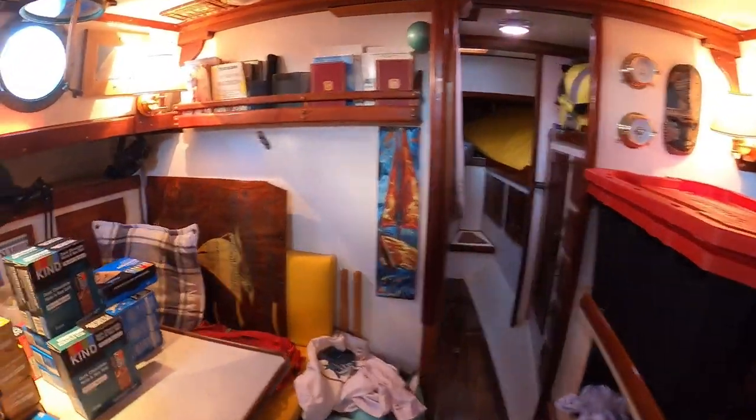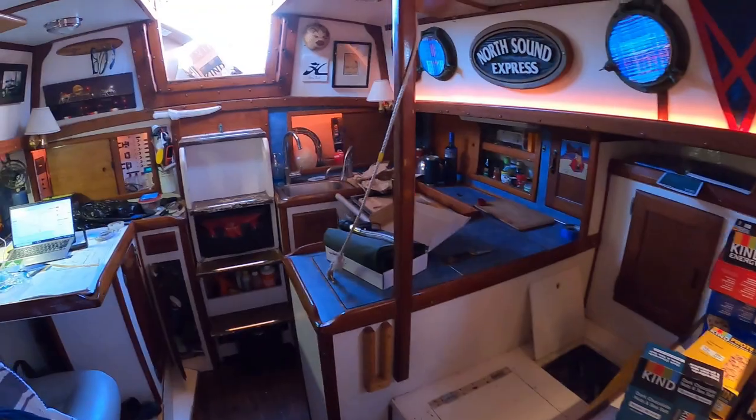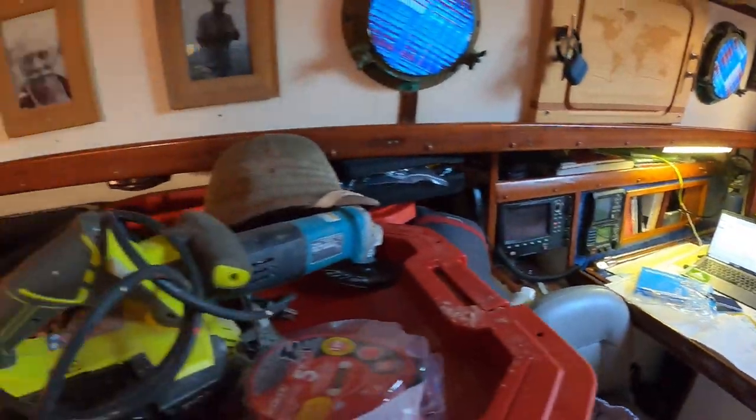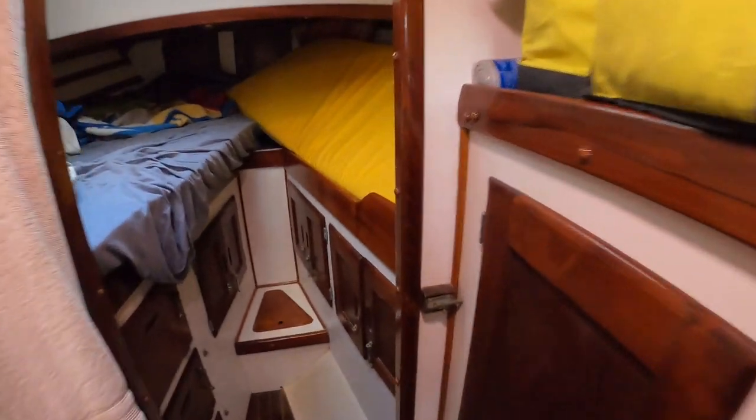...then we can take a look down below, and you can see my living quarters are not as comfortable as normal because there's stuff absolutely everywhere. It's kind of like the world's biggest game of Jenga or Tetris, trying to fit everything where it needs to go. So that's the new bunk.